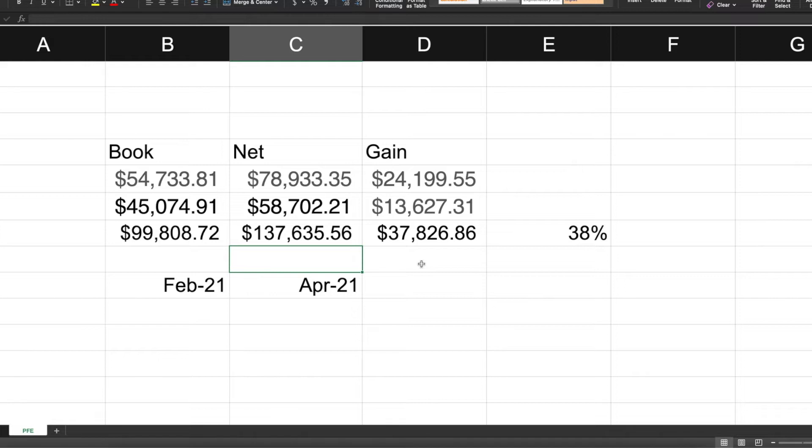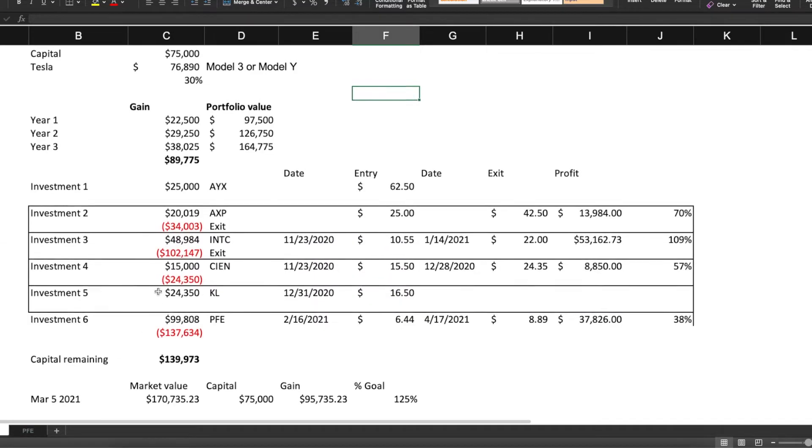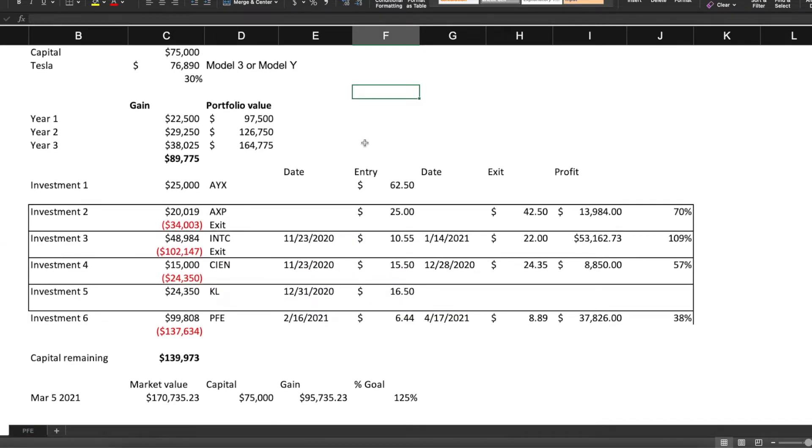I didn't want to be holding Pfizer for too long because I was using stock options in this case. So let's go to the summary sheet and backtrack to where we started.